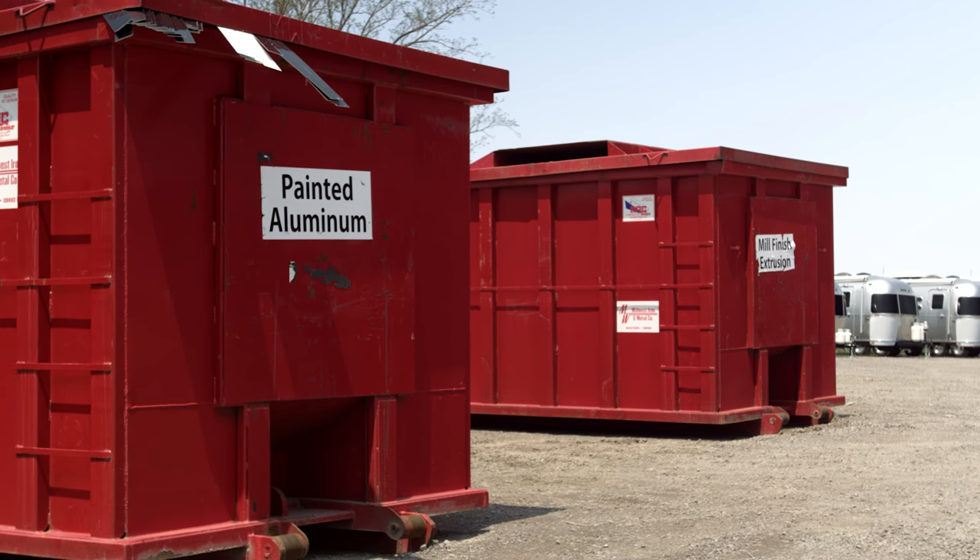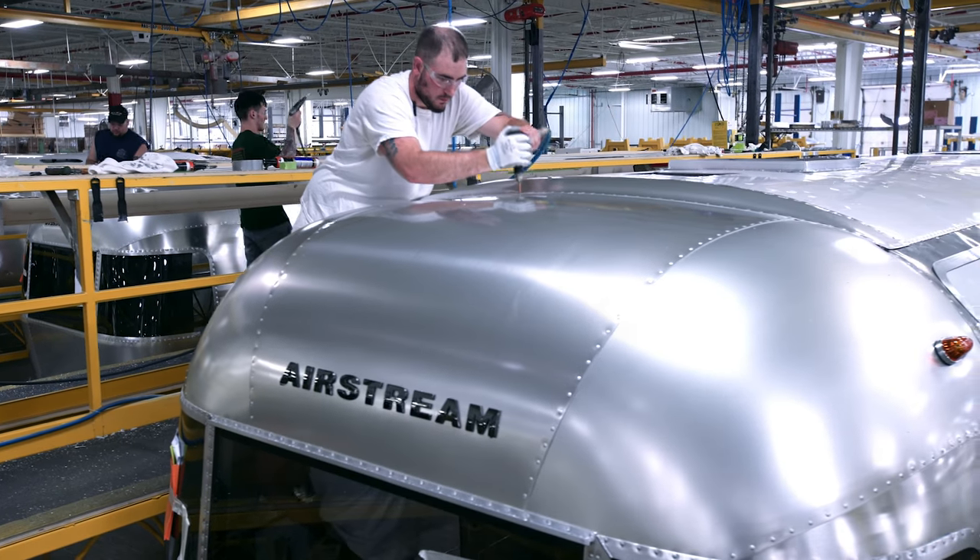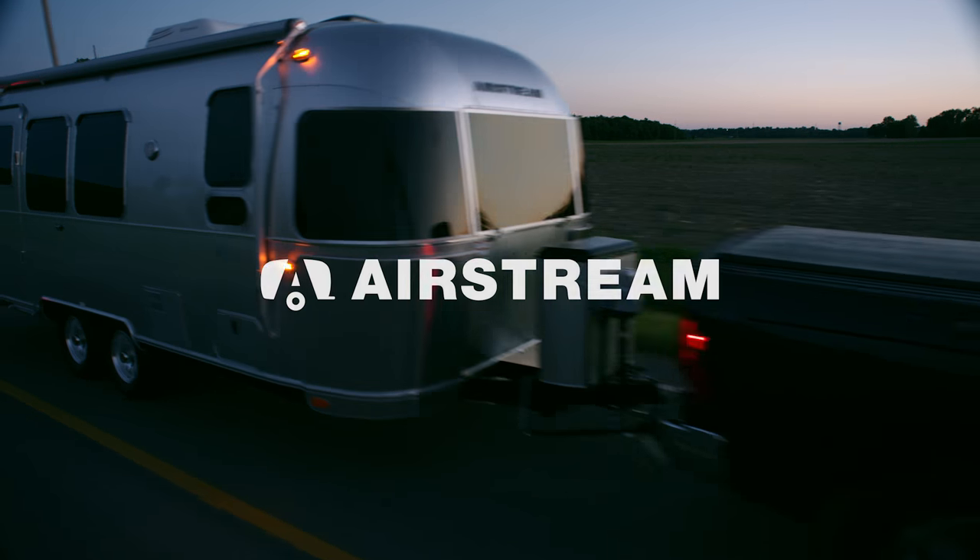Through these methods we've managed to reduce our carbon footprint. We can't fix every problem, but we can certainly do our part to reduce the impact of manufacturing an Airstream.